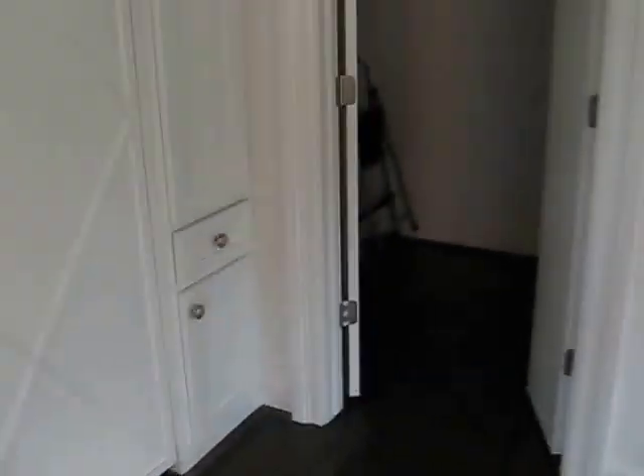Over here we have two murphy beds that fold out with some custom shelving in the middle of them. And here we have a small laundry room in the closet.